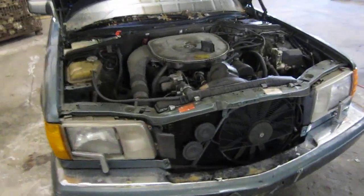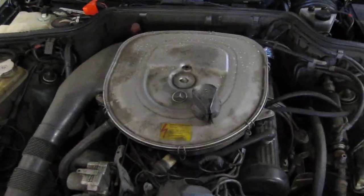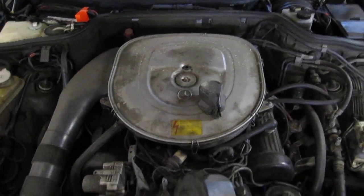Hello, and welcome to Tom's Foreign Auto Parts video portion of our inventory. Here we have a 1989 Mercedes. This is a 420 SEL model.